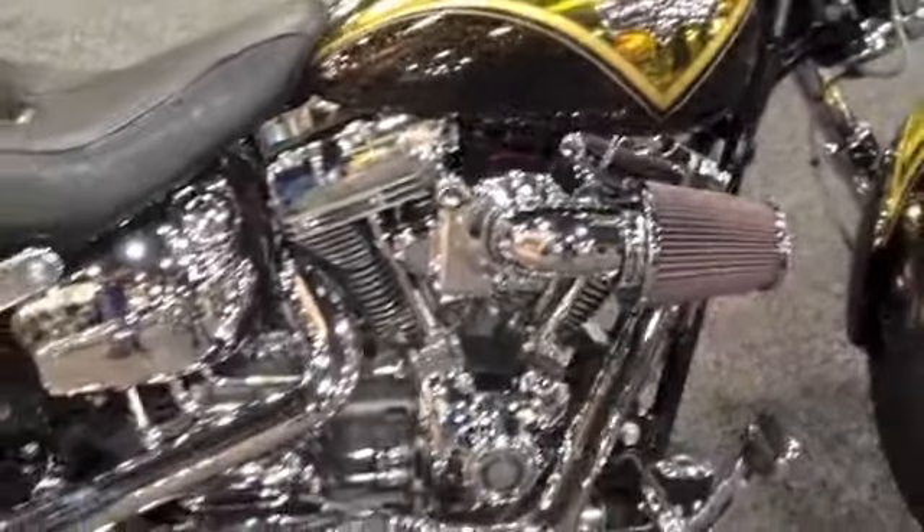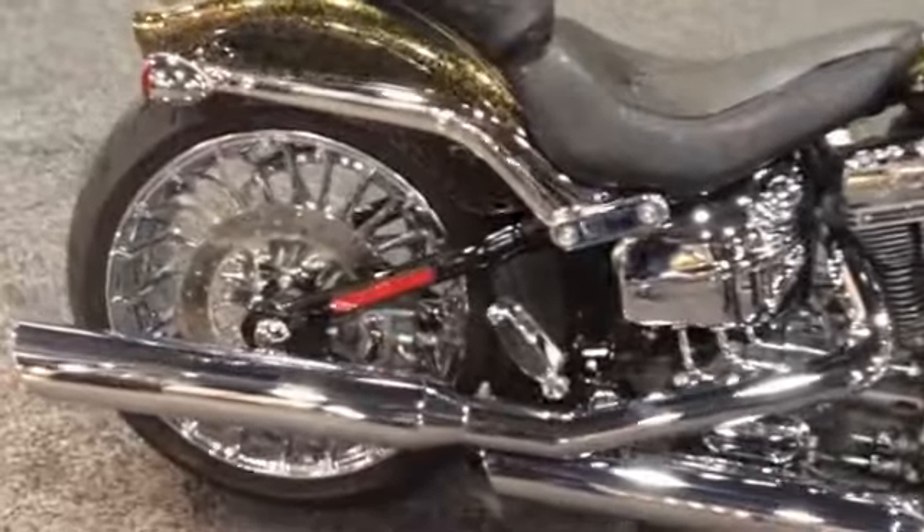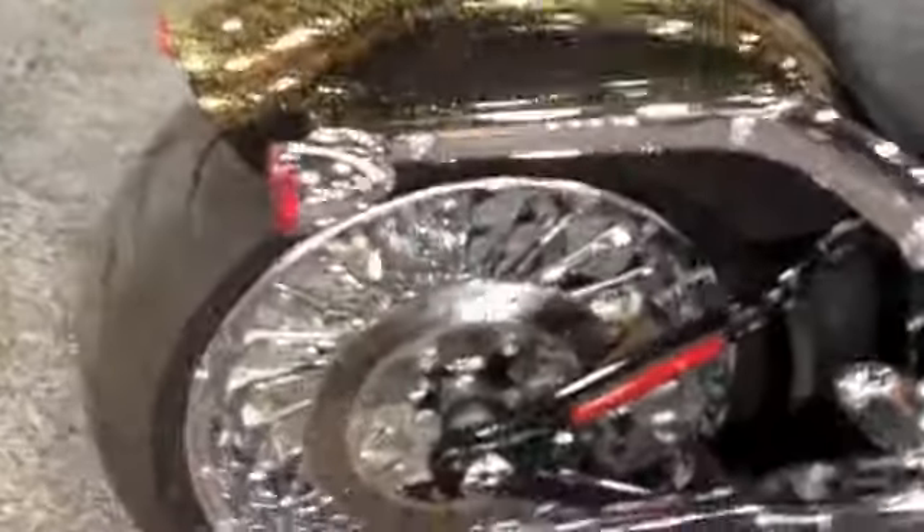110 cubic inch motor, 6-speed cruise drive transmission, some beautiful new wheels on this bike, 240-millimeter rear tire.